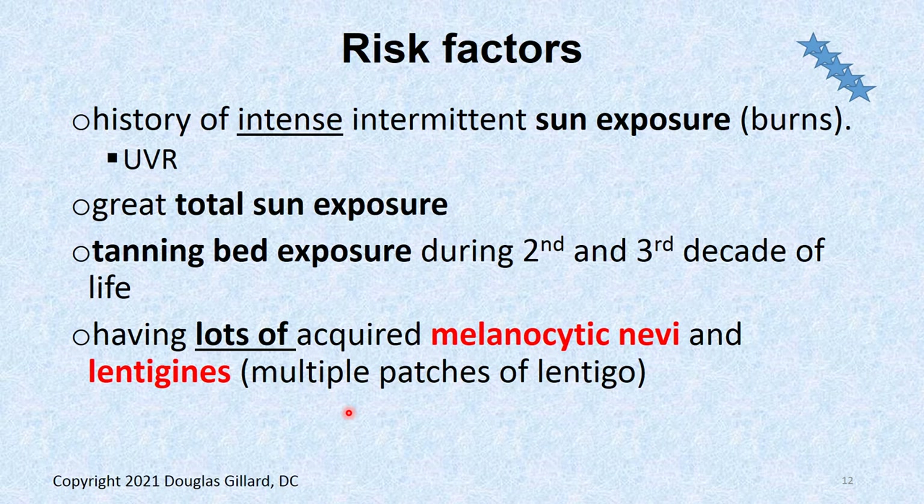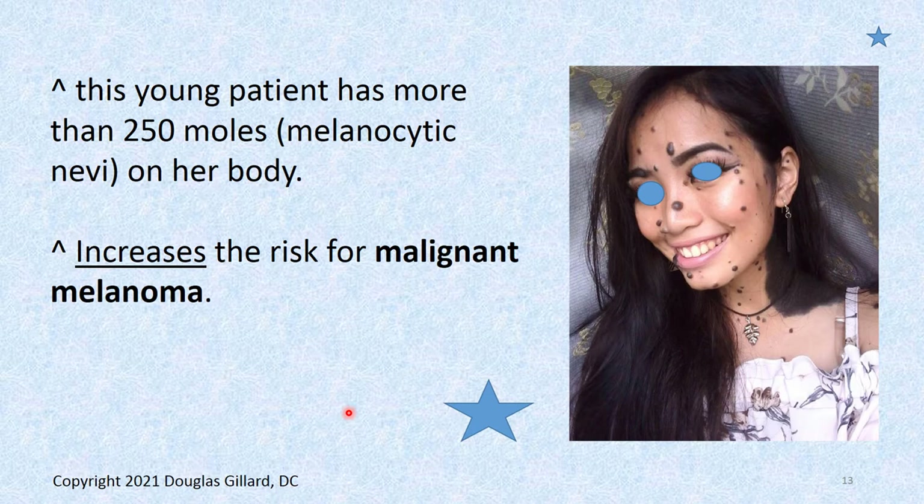More risk factors: the more sunburns you've had increases your chance of getting it. The total UV exposure you've gotten over your lifetime — the greater that is, the greater your chances. The total time spent in tanning beds during your teens and 20s, the second and third decade of life, increases the chance. They always tell you tanning beds are not dangerous — that is not true. Having lots of acquired melanocytic nevi and lentigines also puts you at increased risk.